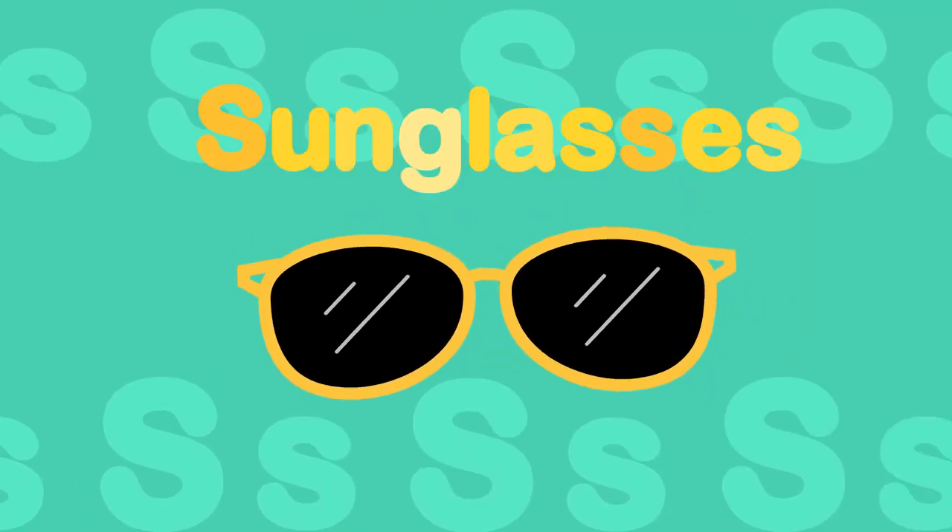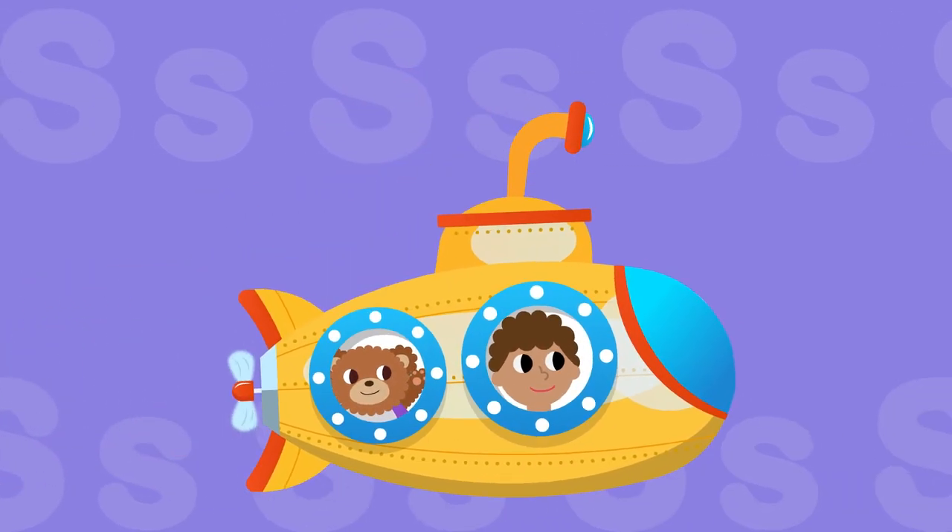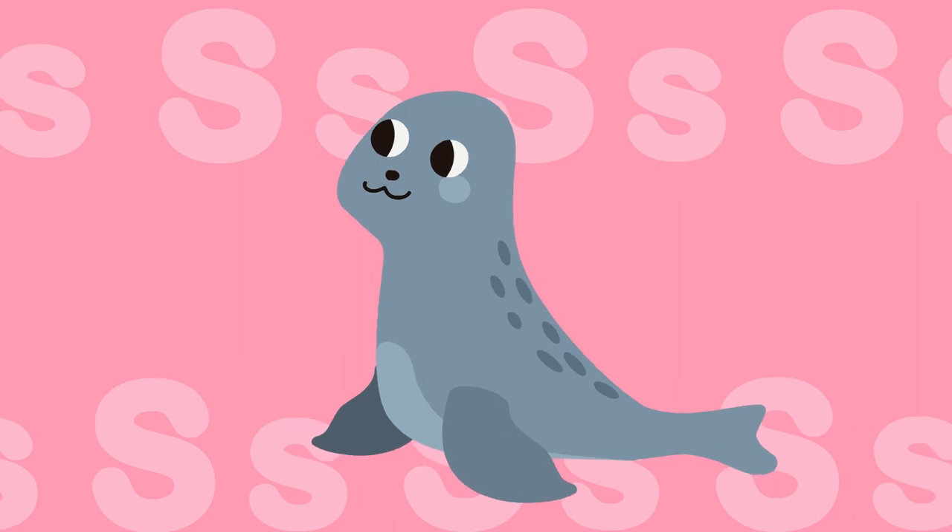S, s, sunglasses. S, s, submarine. S, s, seal.